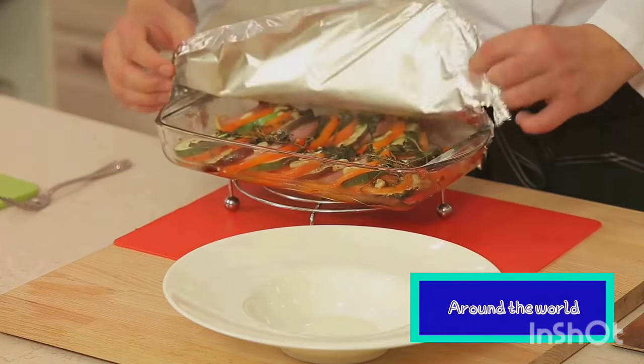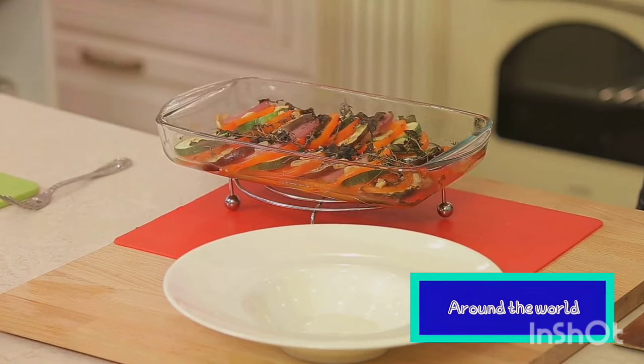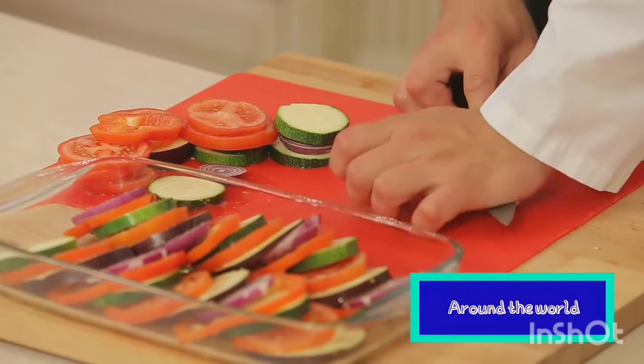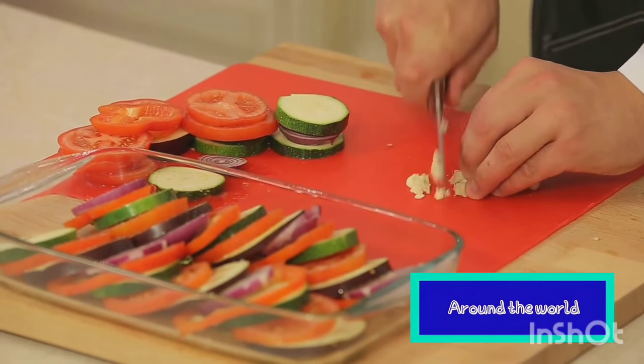Originating from the sun-kissed region of Provence in the south of France, ratatouille is a beloved part of French cuisine. Its name, derived from the French words rata, meaning chunky stew, and tuyé, translating to toss or stir, paints a vivid picture of the preparation process.